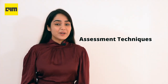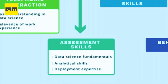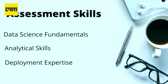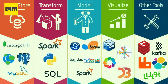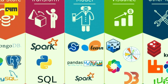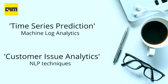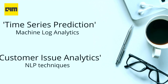Coming to round two, assessment skills — in this round, there is a thorough evaluation of the candidate's skills, which include data science fundamentals, analytical and architectural skills, and implementation and deployment expertise. They look at the candidate's conceptual understanding of mathematical topics, followed by a focus on technical skills required for the role. For example, a candidate may be assessed on time series prediction if the project is on machine log analytics, or on NLP techniques for a project related to customer issue analytics.